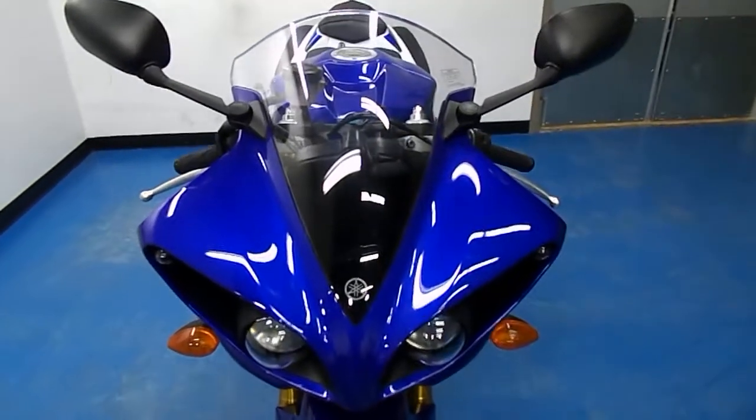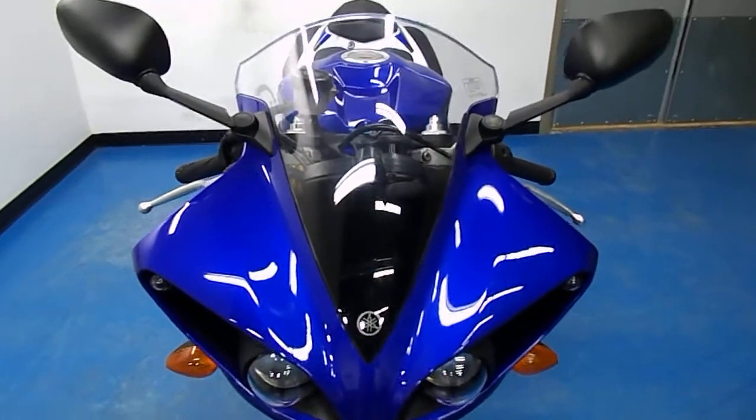This is the second, third year of the new Crossplane Motors. It's got the Team Yamaha Blue, stock windscreen on there, front fairings in excellent condition.